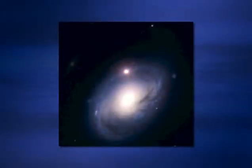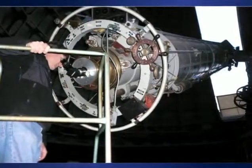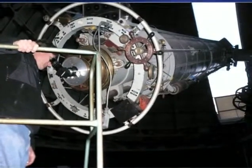Supernovae are rare — there's only about one per century per galaxy of stars, and galaxies consist of 10 or 100 billion stars. So they're like two-headed snakes: you're unlikely to find one in your own backyard. You have to look at a lot of galaxies to improve your odds. You look at galaxies and see a star brighten over the course of a week or a few weeks, and then it fades slowly.